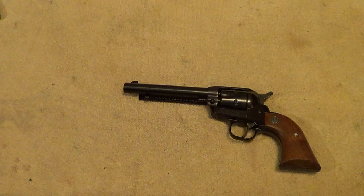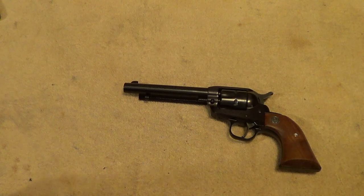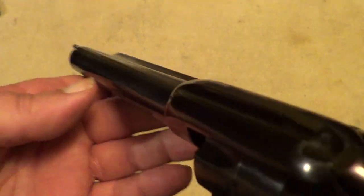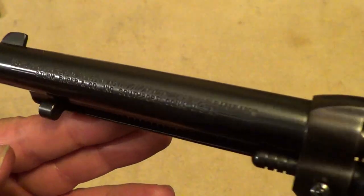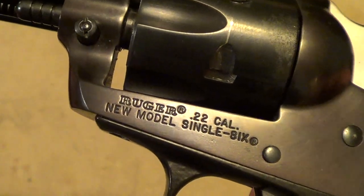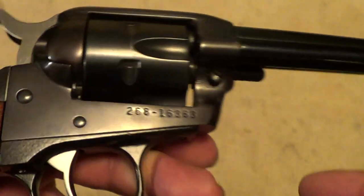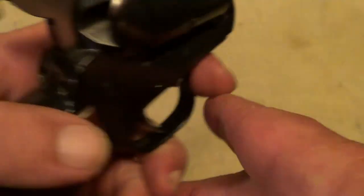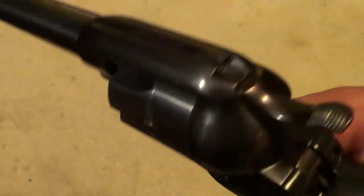The Ruger Single Six is a very, very common gun, but a lot less common with the fixed sights instead of the adjustable sights. And like most of them, this does come with a .22 Magnum interchangeable cylinder, although I've got to admit I rarely use the .22 Magnum cylinder.